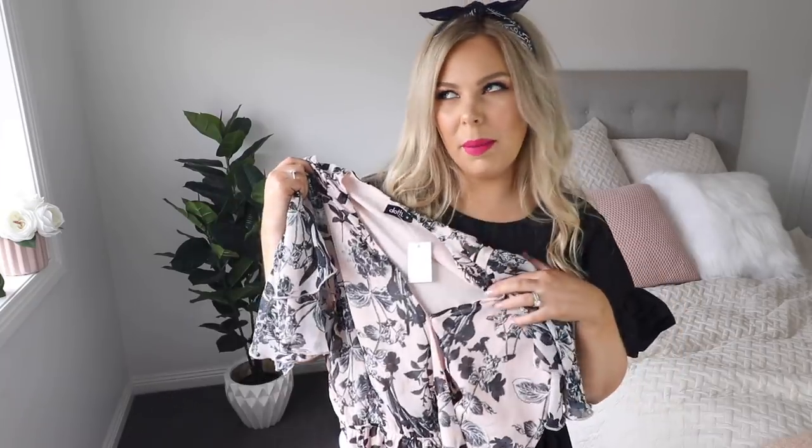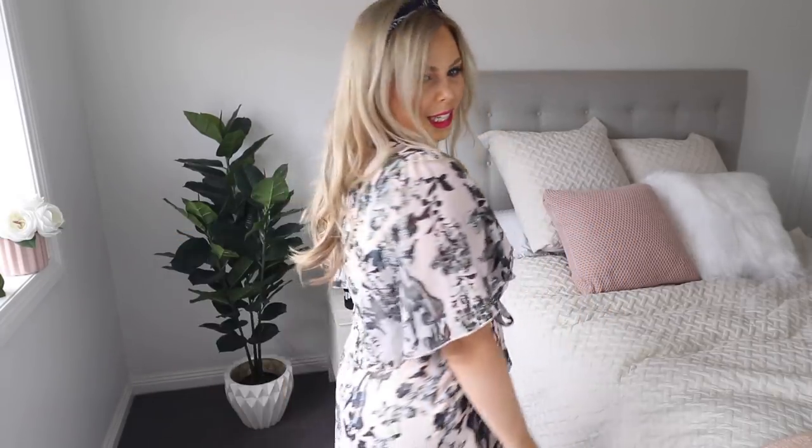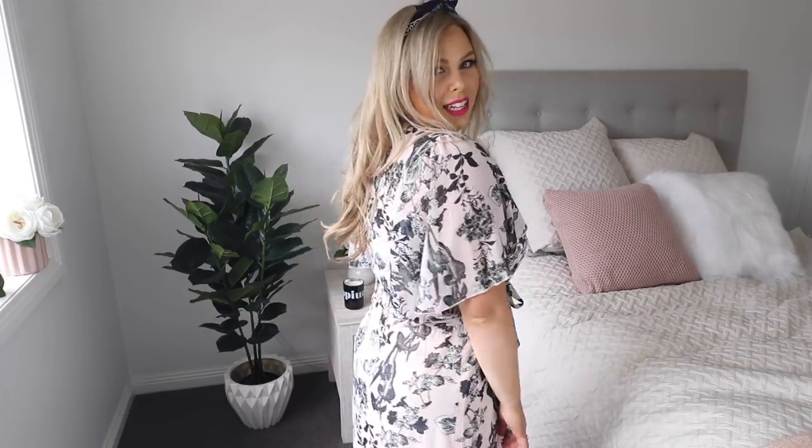I did pick up this one and I haven't even tried it on — it's a floral maxi dress. This might be something I wear like Christmas day. I got it in a size 12 and this one was $80 with 40% off. Oh my gosh, this is so cute! It's got a little tie around the waist and these beautiful floaty sleeves. That is stunning!